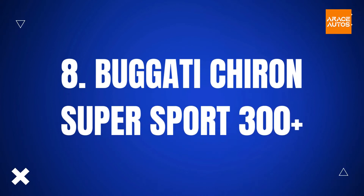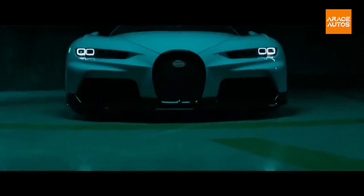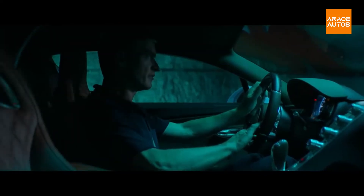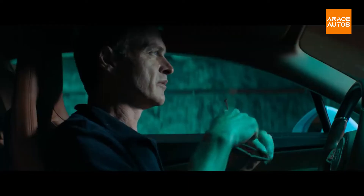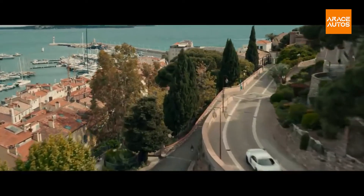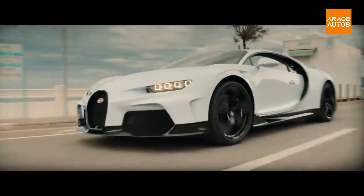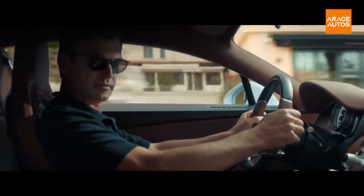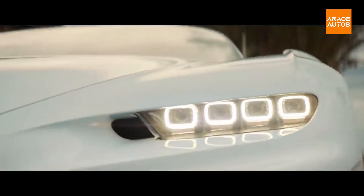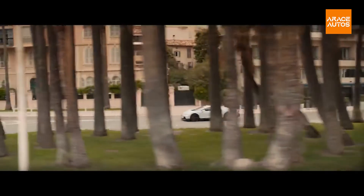Bugatti drew the attention of the entire automotive world when it announced that a customized version of the Chiron had broken the 300 miles per hour barrier. The Supersport 300 Plus is a road-legal variant of that car created to commemorate the event. Limited to just 30 units, it is a stunning version of the Chiron with fluid, sliding bodywork and a nice striped theme. Despite the name, Bugatti is restricting each car's top speed to only 277 miles per hour.